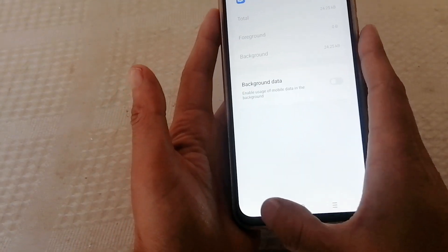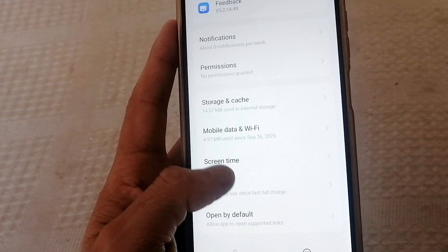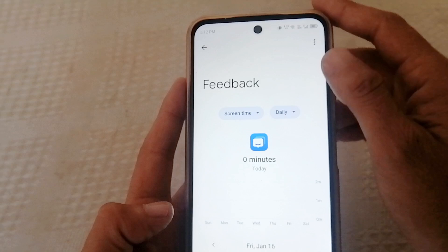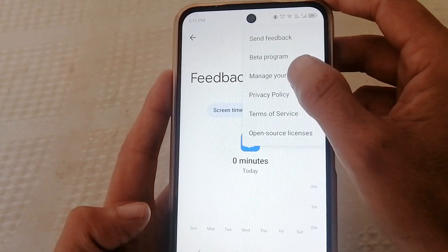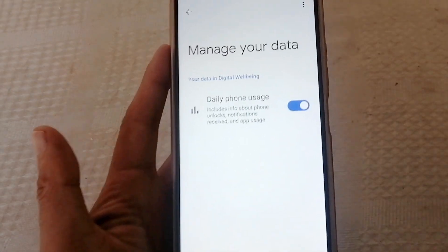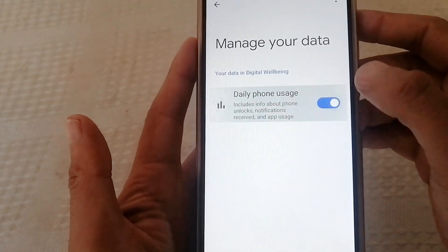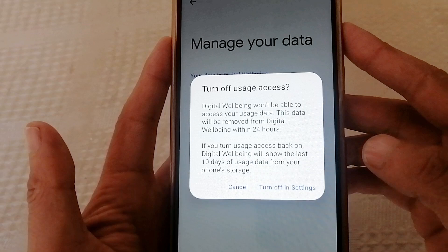Back to App Info. Open Usage Access, then App Usage. This setting allows it to track every app on your phone. Turn this off. Android itself warns you that this permission is unsafe.